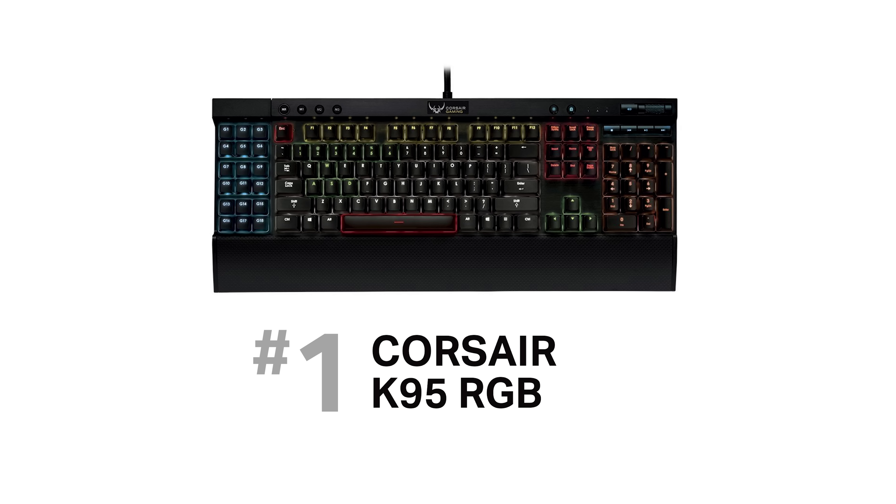The Corsair software is very customizable — anything you can think of you can probably do. It's not as user-friendly as Logitech's software, but if you can use Photoshop, you'll have no problems learning it. The only downside is that once in a while the macros will stop working, but opening the Corsair software fixes it immediately. Aside from that, this is the best keyboard you can get for Photoshop.